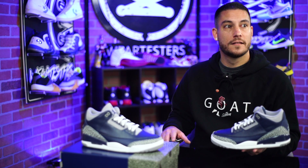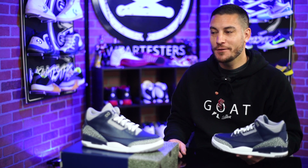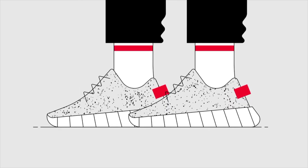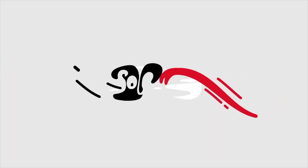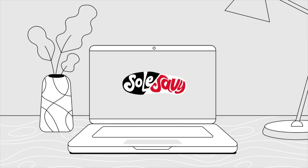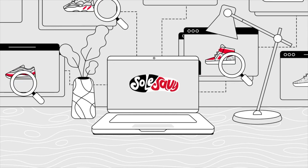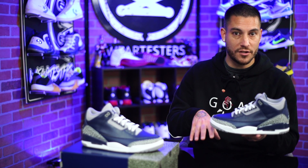Quick word from our sponsor — SoleSavy is back with another sponsorship for this video, so big thank you to everybody over at SoleSavy for keeping the lights on over here because it helps out quite a bit. So what is SoleSavy? SoleSavy is a great community full of like-minded individuals just like you and I that like to buy our sneakers and actually wear them.